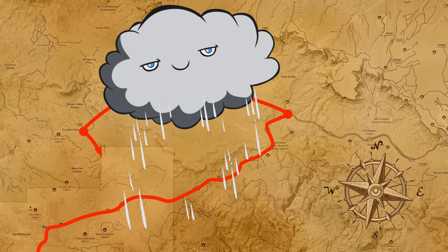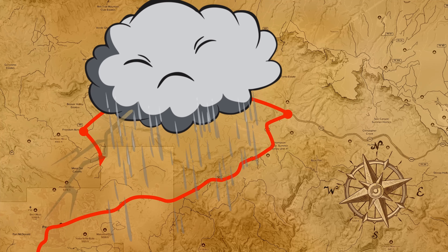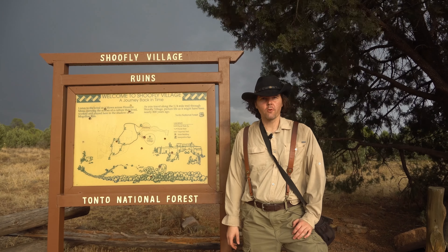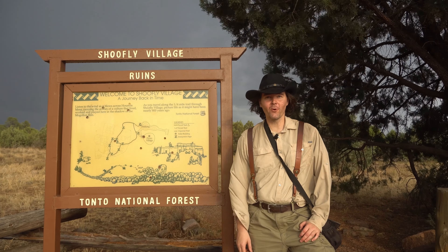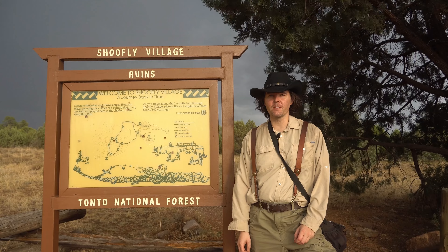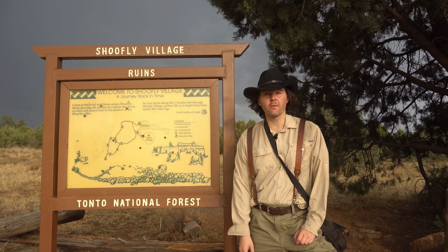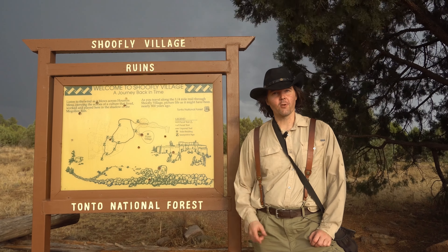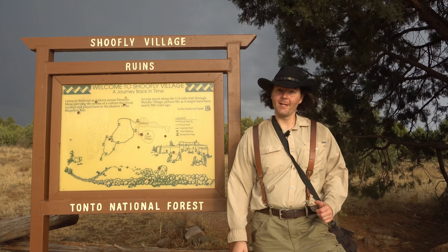Let's try another destination. This monsoon storm sure is crazy — I've got thunder booming all around me. This is so crazy cool, I just love this. Unfortunately I wasn't able to get to First Crossing, so I wound up here at the old Shoofly Ruins. While it's still drizzling just a little bit, let's see if we can get some video of this and show you guys. All right, let's get to it.